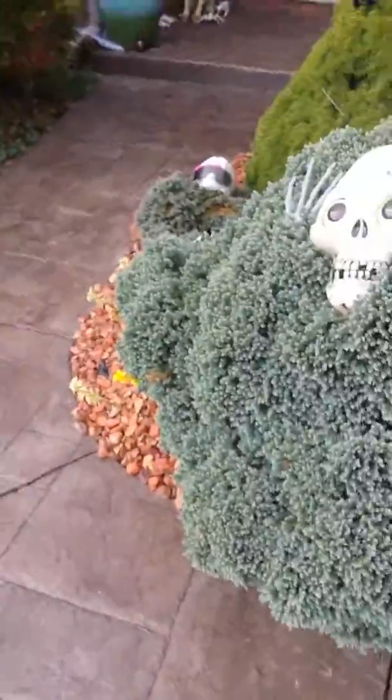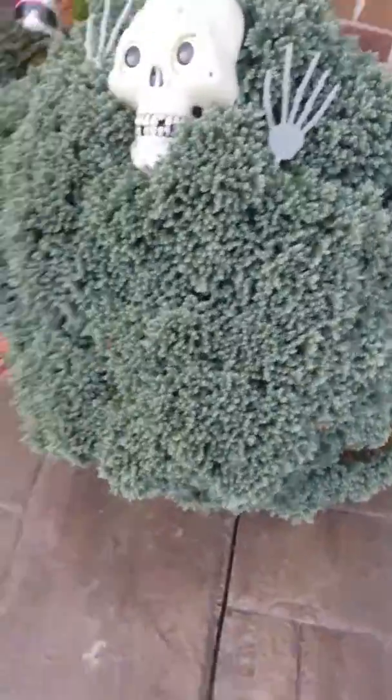All right, today's Halloween, so let me give you a little Halloween tour.